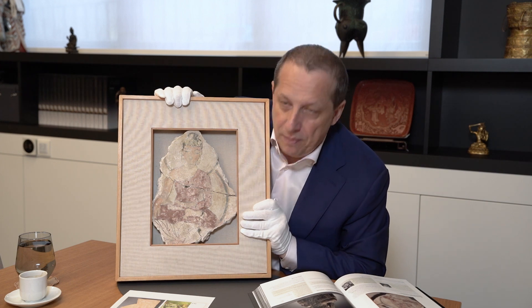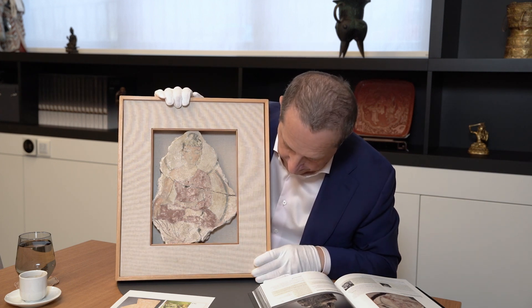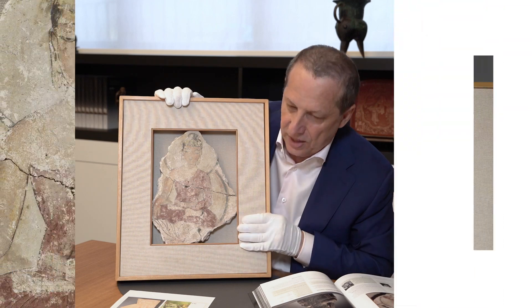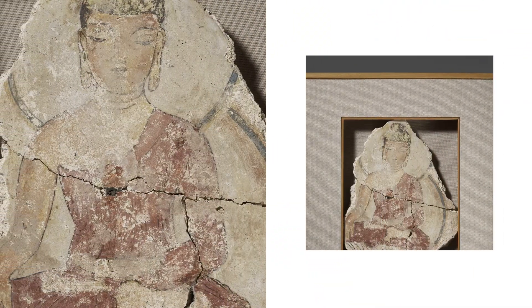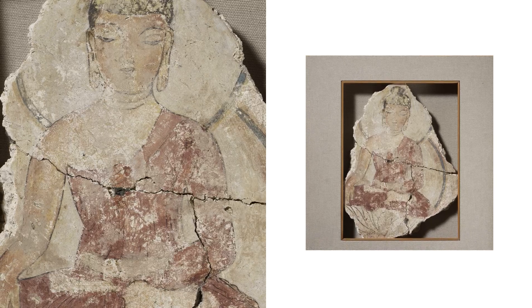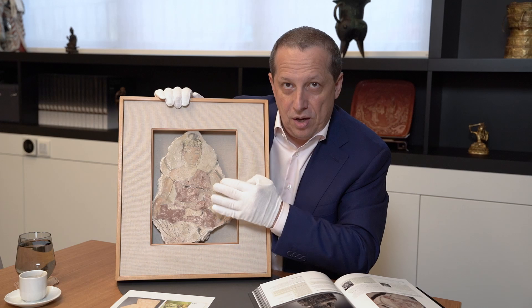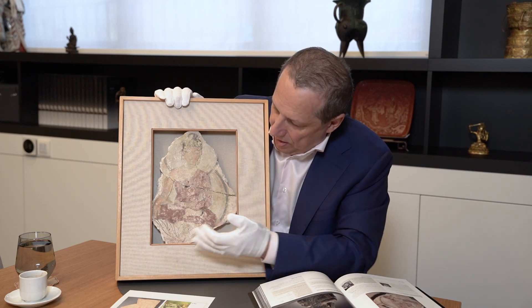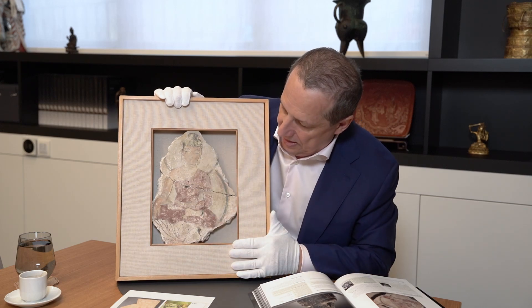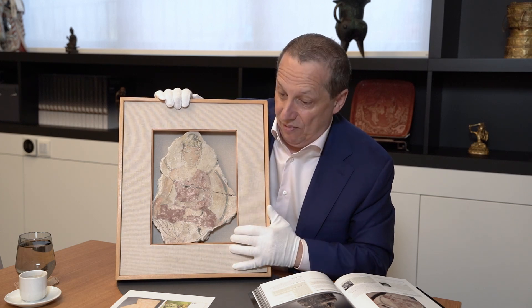This piece is extremely rare, and it was clearly loved by the previous owner, as you can see from the frame he added. It's a very clever construction — it prevents the piece from falling out, but there's no glass or anything that deters from the visual impression. It's stabilizing and very safe.